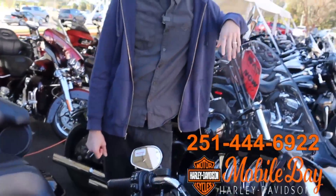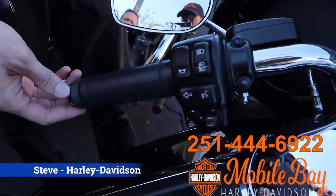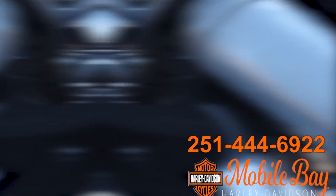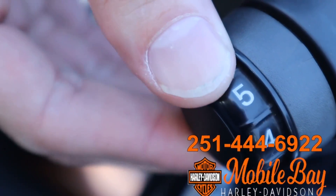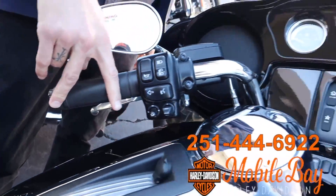Steve's here to talk to us about something that can come in very handy pretty much anywhere. Heated grips are controlled on the clutch side grip — you control it right here. You've got six settings, six being the hottest, one being the least hot.